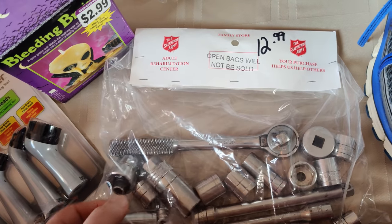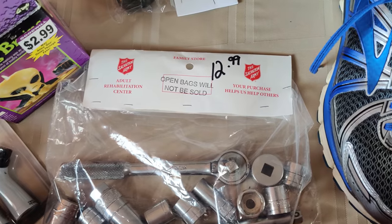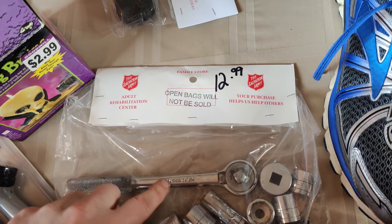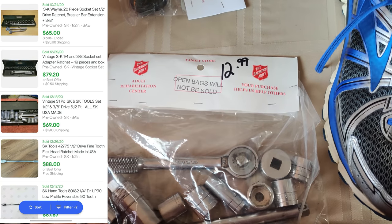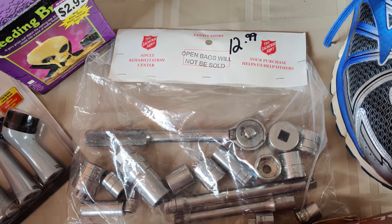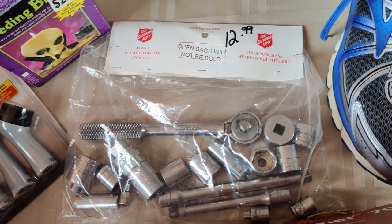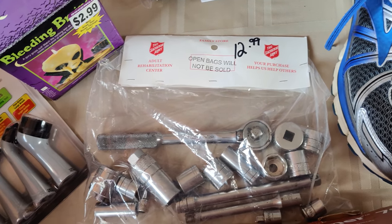Right here we have these SK tools — made in the USA, pretty good for $6.50. The ratchet here was selling for about $25. The whole set I'm thinking I can make about $50 on. I'll have to open it up and go through it all, but it's in pretty good condition and a lot of ratchet sets were selling for pretty good money.